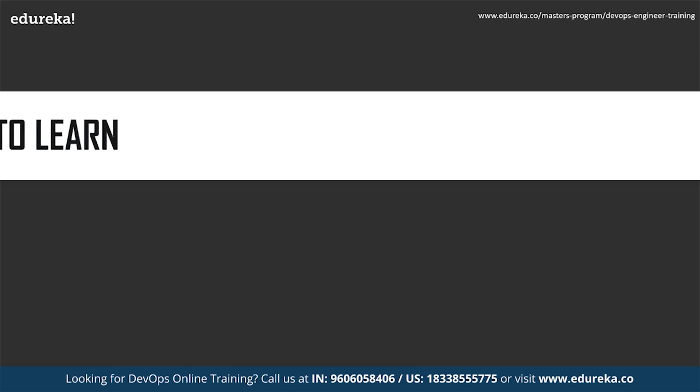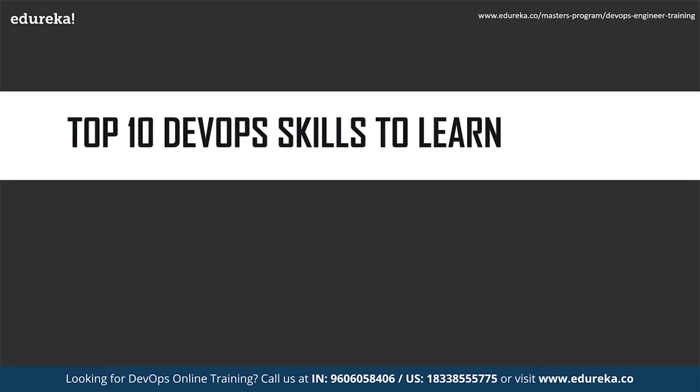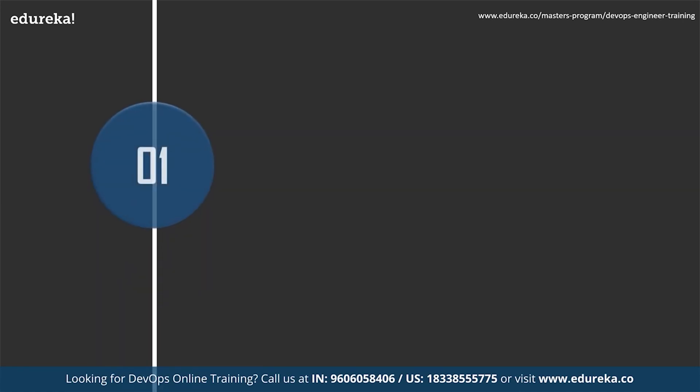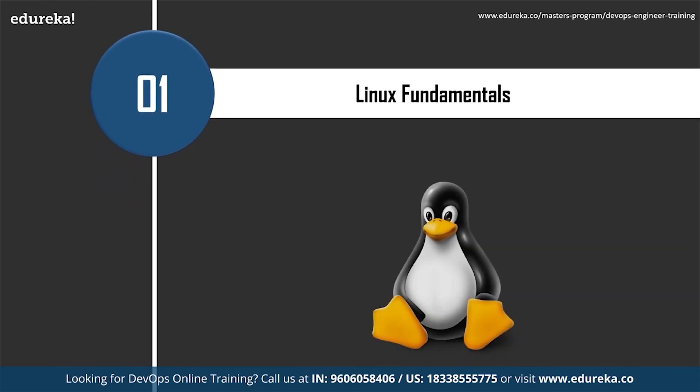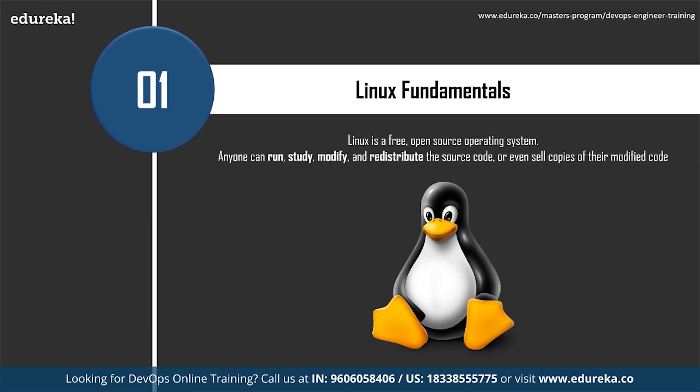The first and most important skill to acquire is Linux fundamentals. Linux is a free, open-source operating system released under the GNU General Public License. An operating system is software that directly manages a system's hardware and resources like CPU, memory, and storage, sitting between applications and hardware to make the connections between all your software and physical resources.